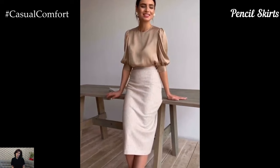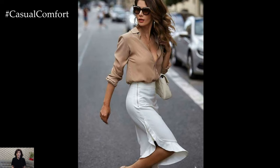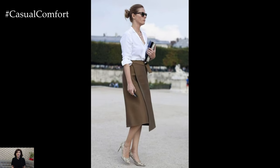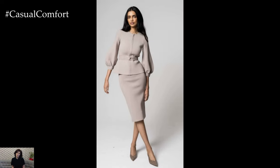Pencil skirts are a wardrobe staple that flatters many body types and is ideal for a business professional setting. When choosing a pencil skirt, look for high-quality fabrics that provide structure while allowing comfort throughout the day. A knee-length or slightly above-the-knee pencil skirt is a great choice as it maintains professionalism while being stylish. Pair it with a crisp button-down shirt or a fitted blouse, and accessorize with a statement necklace or a silk scarf to add a touch of personality without compromising professionalism.